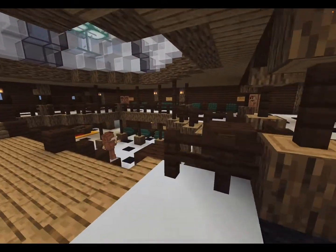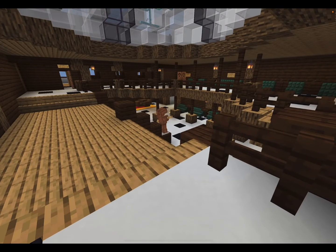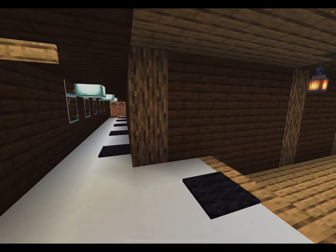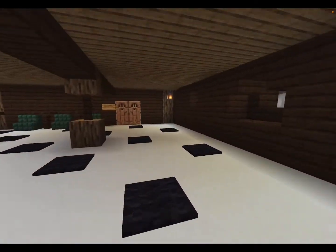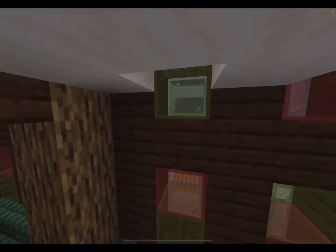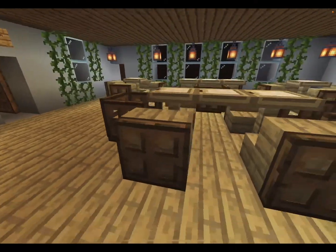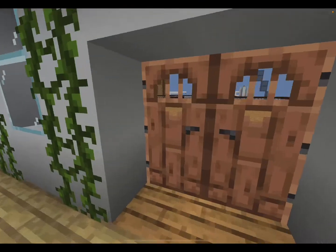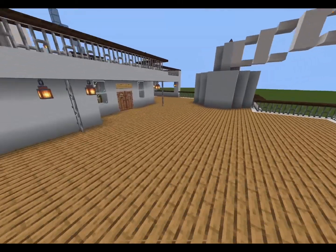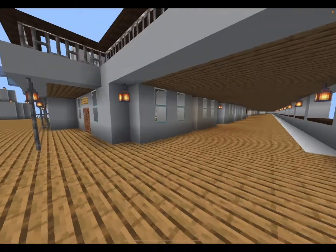Going down this corridor we have the aft grand staircase, which was basically identical to the main grand staircase but ran from A deck down to C deck, while the main one went from boat deck all the way down to F deck. Moving further aft we get to the first class smoking room, also on two decks. Then this is the palm court cafe for first class — basically like a mini restaurant with two identical sides connected by double doors. The promenade deck for A deck expanded all the way around the ship.